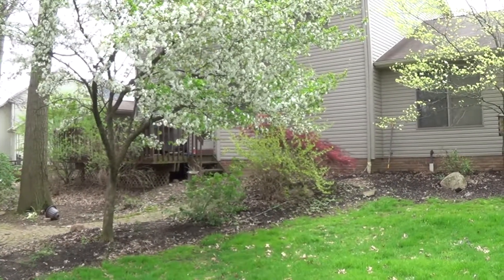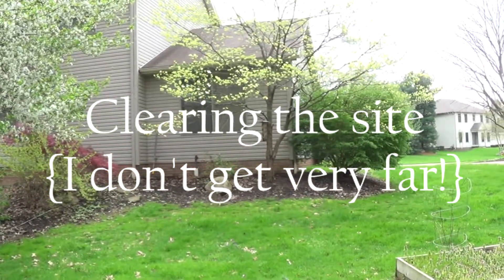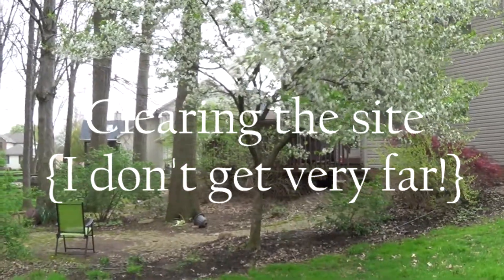We're going to have them removed anyway, so I'll just be doing some work. But this is a great before video — it's a lovely day here in late April.